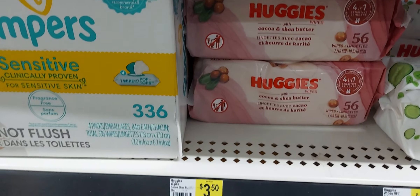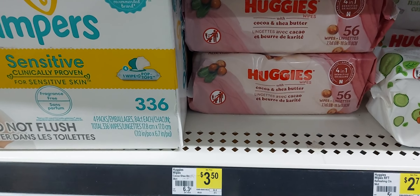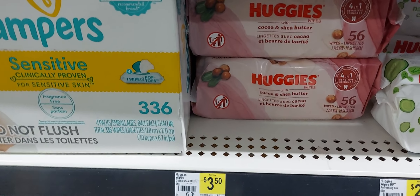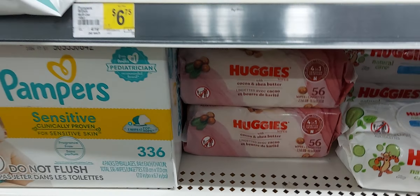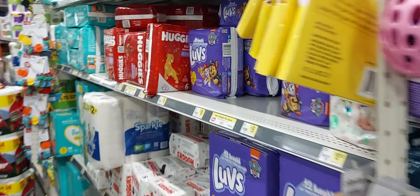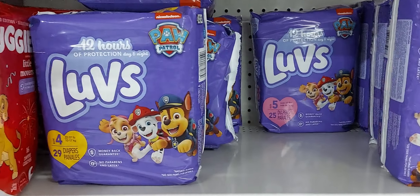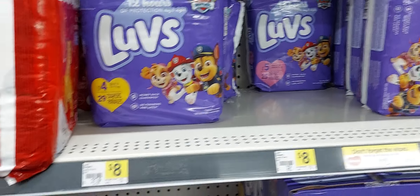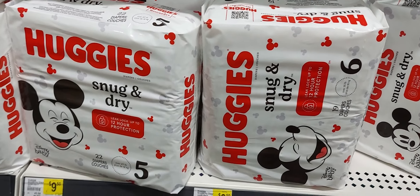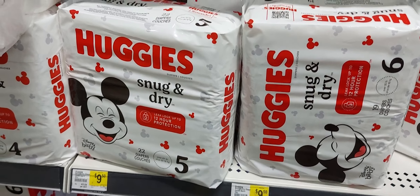The next item you will pick up will be the Huggies Cocoa and Shea Butter wipes — they are also on sale for $2.50 and we have a 50 cent off digital coupon that works only on these; it's not going to work on the other ones I just showed you. Then the next item will be one of these Luvs diapers — they're eight dollars and we have a dollar and fifty cent off one digital coupon. Then the last item will be one of these Huggies Snug and Dry — has to be Snug and Dry.